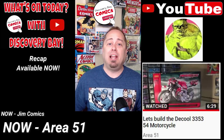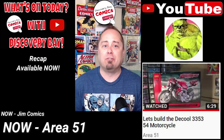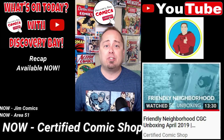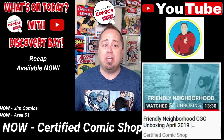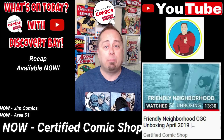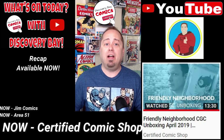For the final item on the recap, I'm a sucker for the excitement of a CGC graded unboxing. And if you are too, then head over to Certified Comic Shop channel. Jason released a video titled Friendly Neighborhood CGC Unboxing, April 2019, Certified Comic Shop.